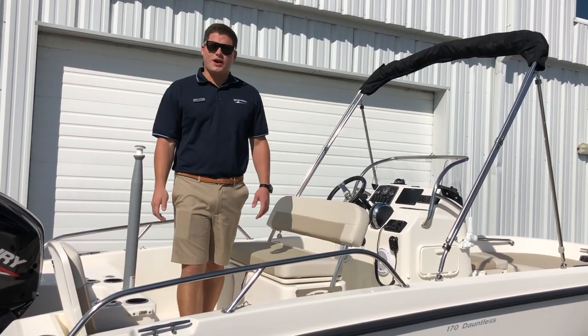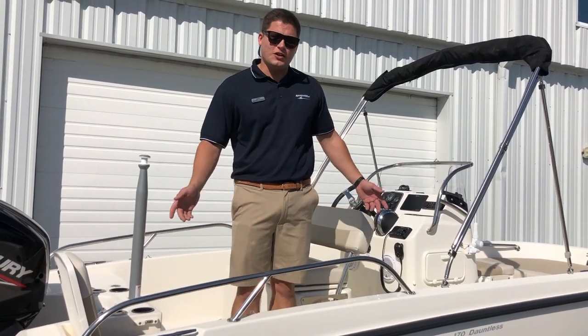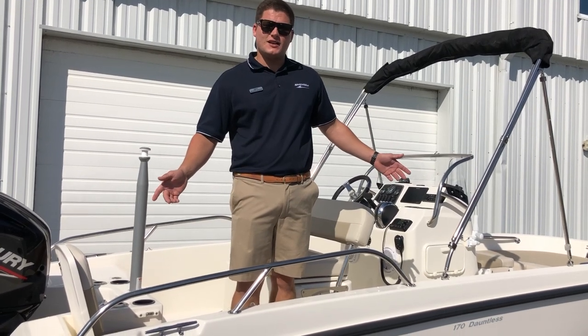Welcome to Wrightsville Beach Marine Max. My name is Brandon Woodard and I'm here today to show you the new 2020 17 Dauntless from Boston Whaler.